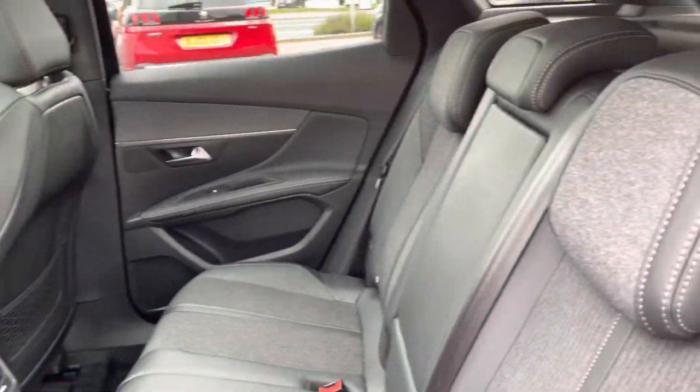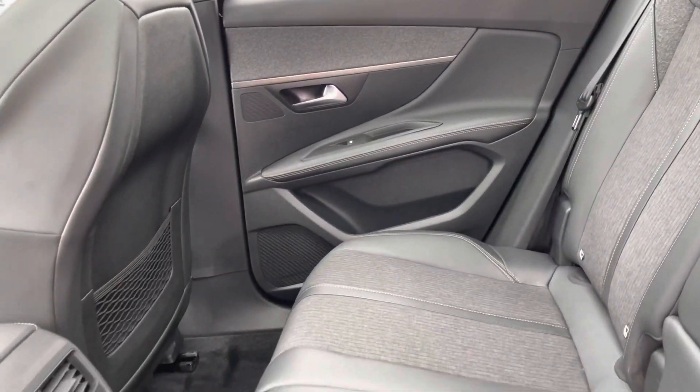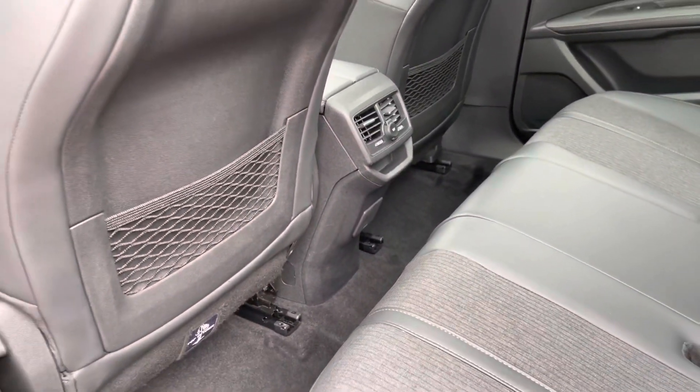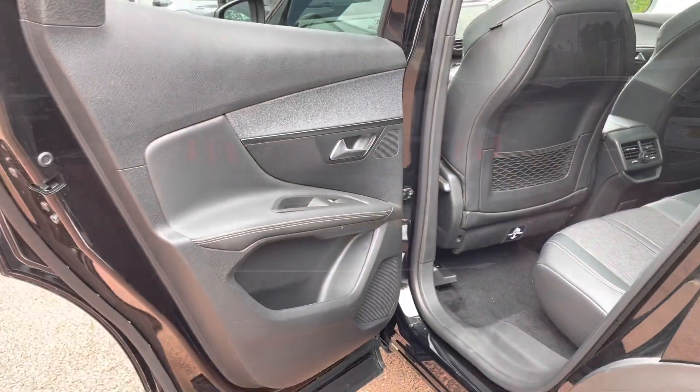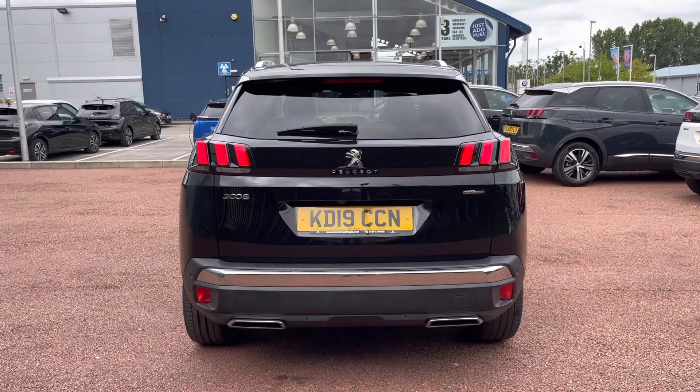Inside the rear we do have part leather, part cloth seating, a lovely fold down cup tray as well as an armrest. And in the middle you do have a 12 volt as well as a plug socket just below that — excellent if you have kids who need to charge their games consoles or any other devices.